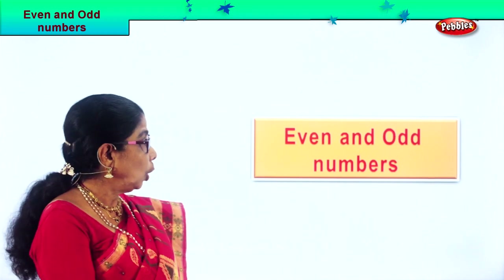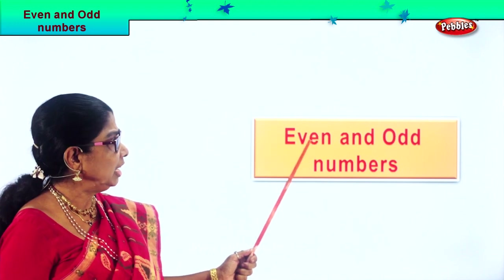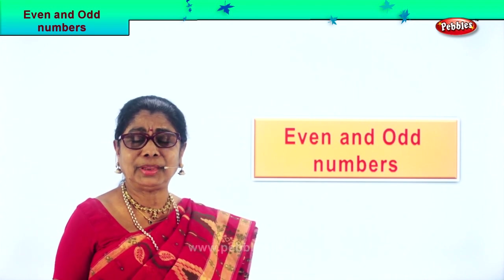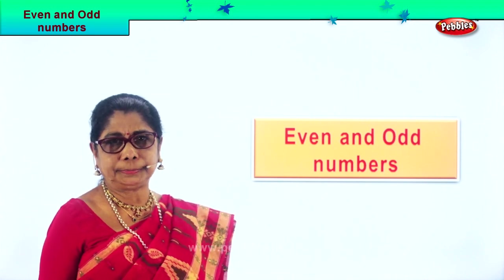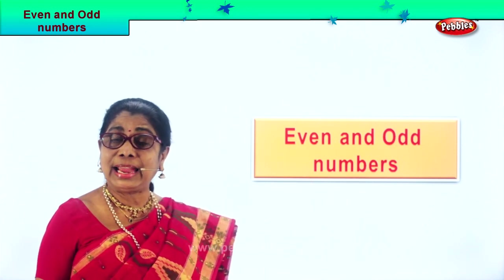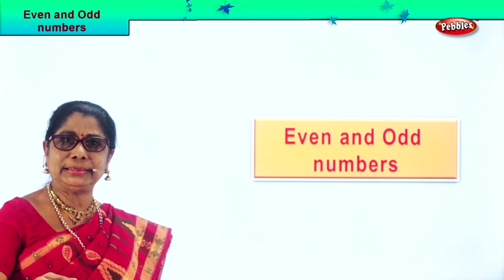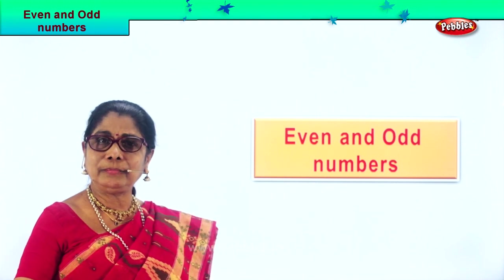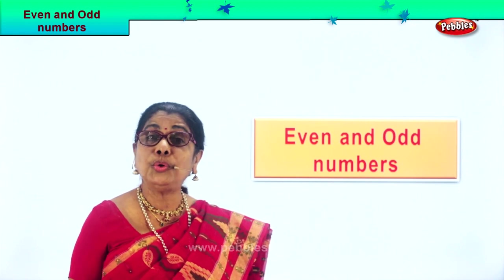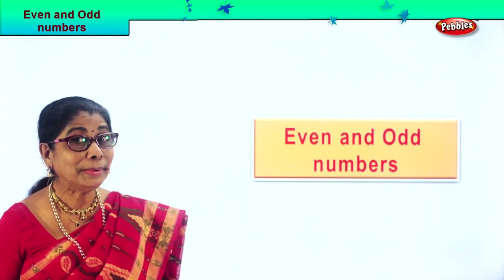Hi children, today let us learn what are even and odd numbers. What are they? How to identify even and odd numbers? There's an interesting exercise we are going to do: counting in pairs, circling, finding partners for each thing. You're going to enjoy learning about even and odd numbers.